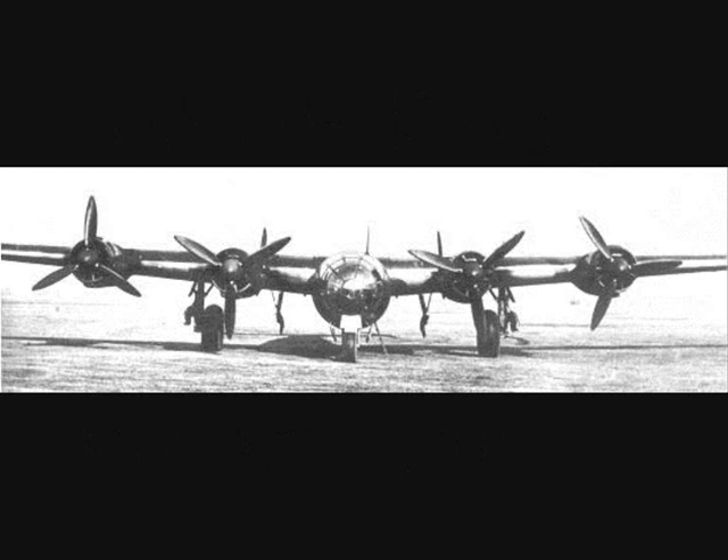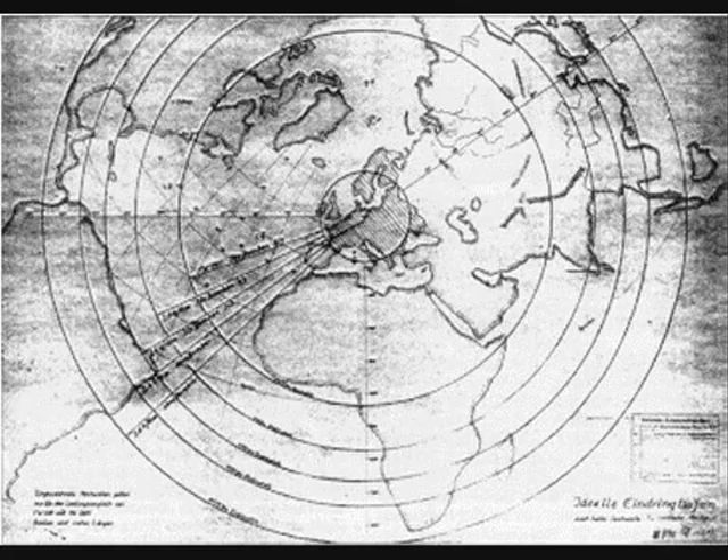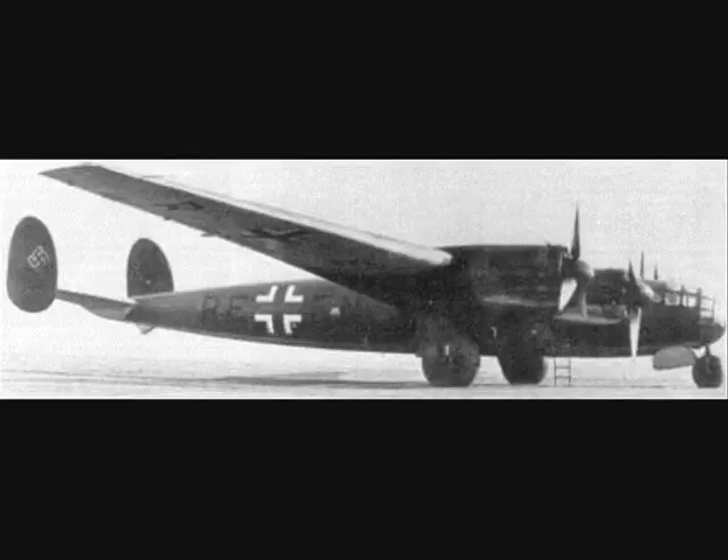In 1937, the Messerschmitt Development Department started to work on Project 1061, a long-range bomber aircraft. The German Air Force issued a requirement with a range of at least 12,000 kilometers to reach from French bases to the United States in anticipation of a coming war. The initial requirement was at least a 5,000 kg bomb load to be carried in an internal bomb bay, with smaller bombs carried externally on underwing pylons.